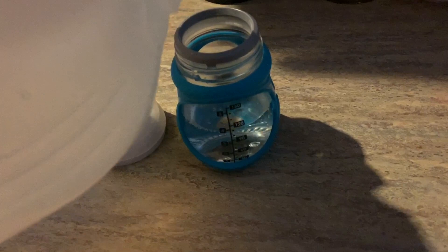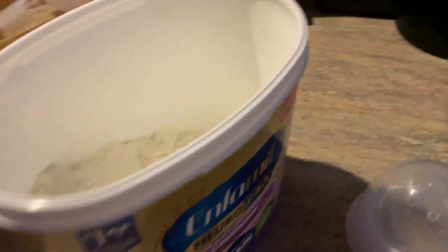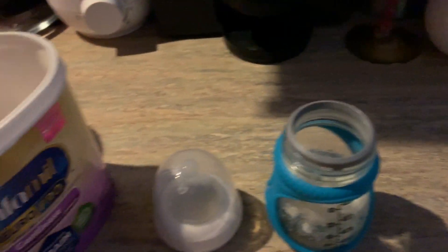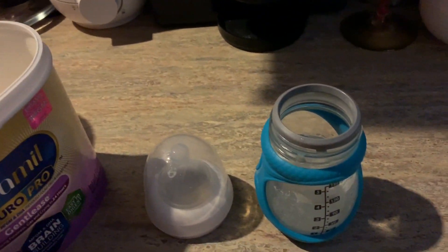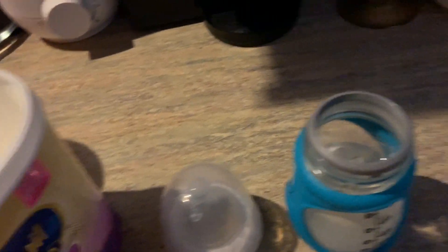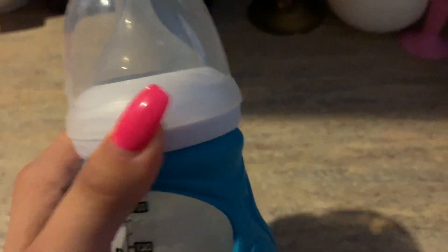I was making her a four ounce bottle because she had just eaten not too long before that. She doesn't sleep through the night yet, so she wakes up about three to four times a night to eat — it's very fun. That is the formula she uses. I'm just showing you guys how I make her bottles. She gets really excited for them because she is a hungry girl. She's a four month old that weighs like 16 and a half pounds, so she's huge.